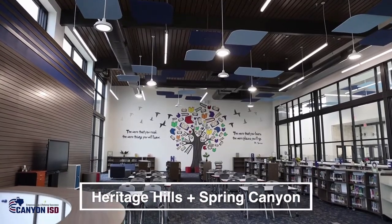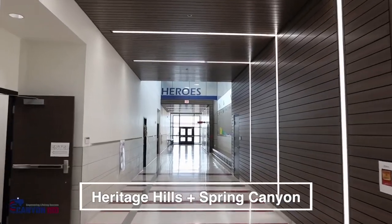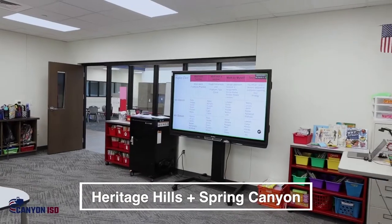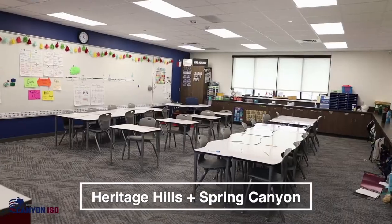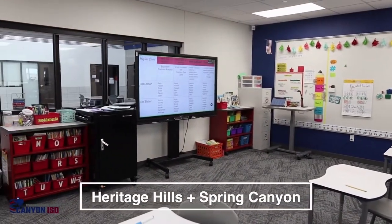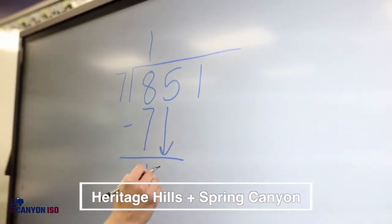These spaces, in addition to the other spaces, do have the new LED lighting that's cost effective. With the renovations, we were also able to add Promethean boards to the classrooms. We wanted to try out whether a mobile Promethean board would be successful in the classrooms and be utilized by teachers.